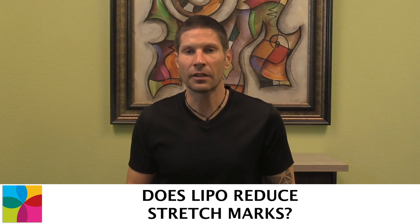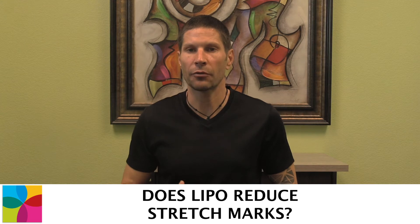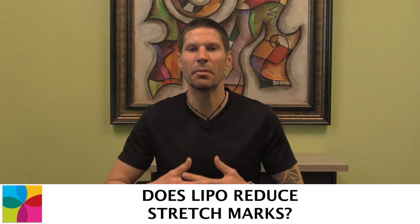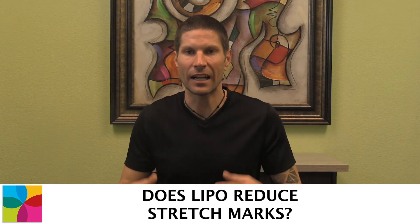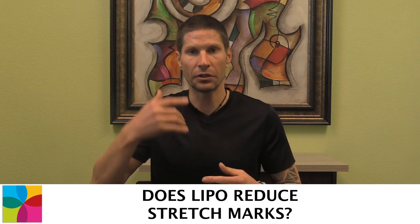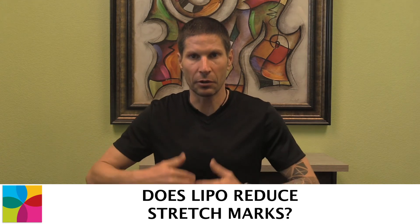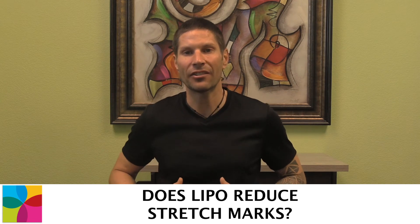Lipo is not designed specifically to reduce stretch marks. However, stretch marks are caused by the damage of the tissue. As you get bigger, your skin stretches out, and as it stretches out, it damages the collagen that are the building blocks and hold the skin together. When this happens, you'll get stretch marks visually — they'll be linear and they start to get wider as well.